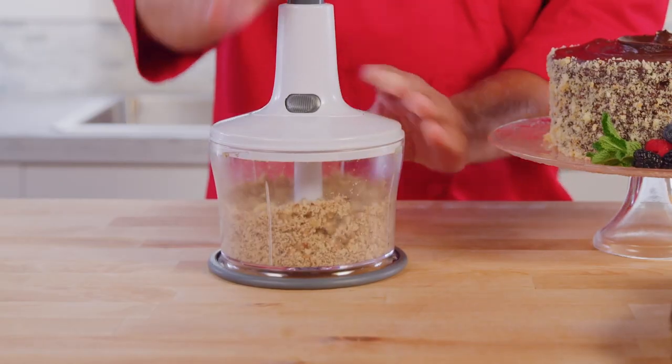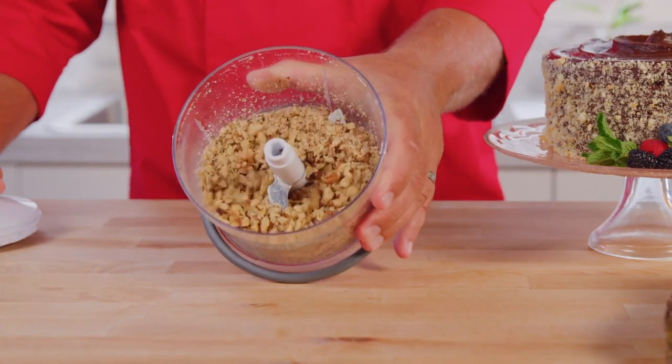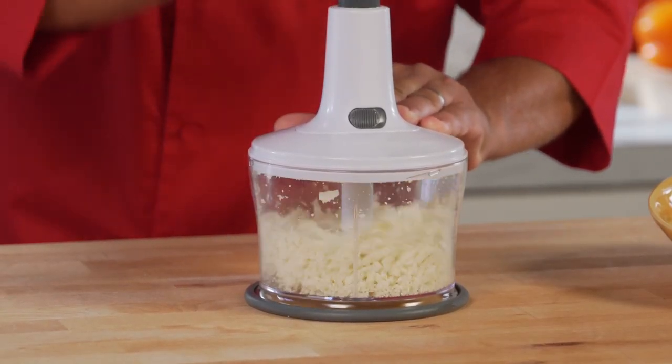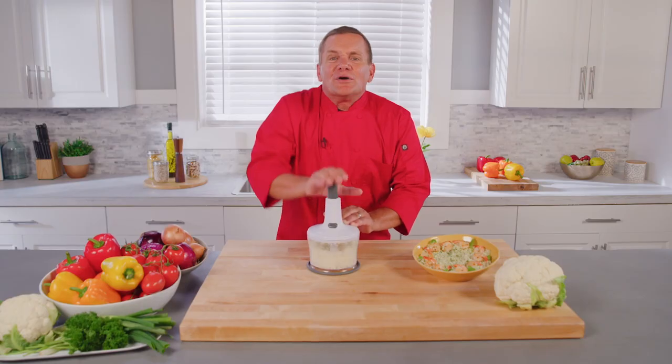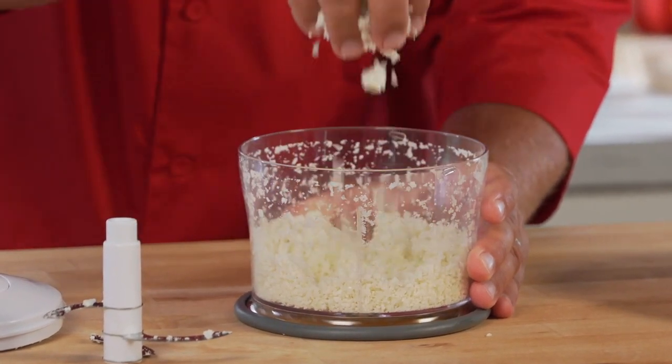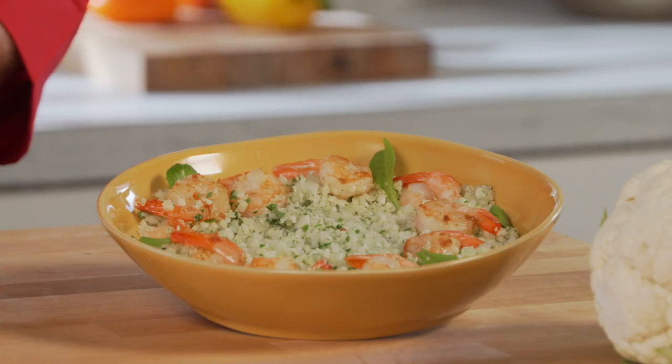Easily chop almonds, walnuts, pecans, and cashews for cookies, cakes, and toppings. Plus, the Samurai Chopper has the muscle to power through cauliflower, stems and all. The more touches, the finer it chops for nutritious cauliflower rice.